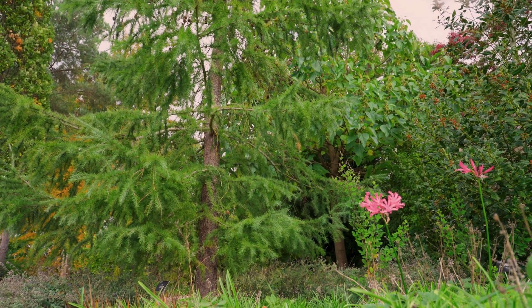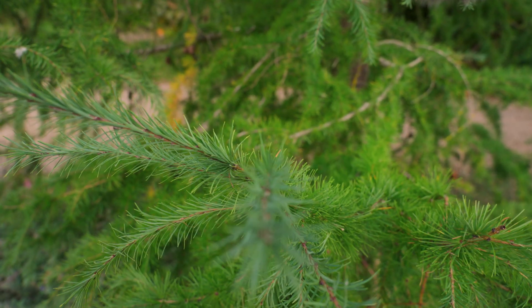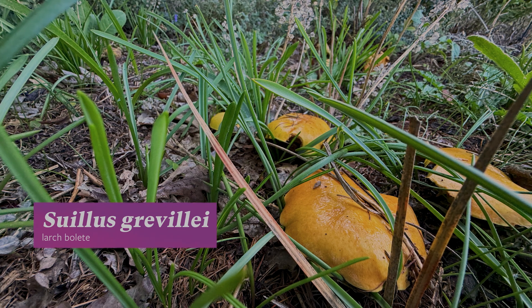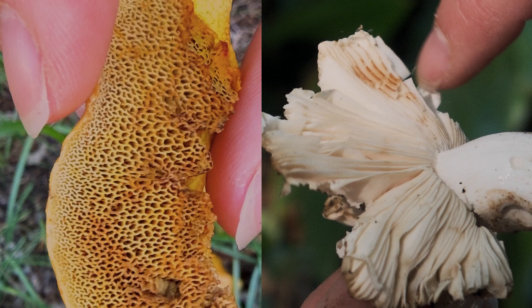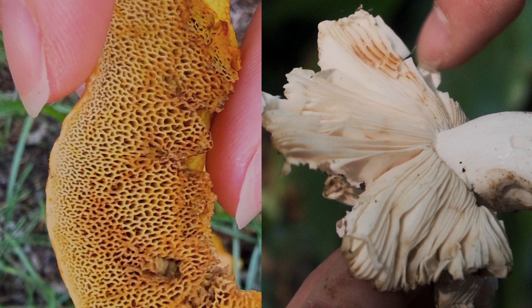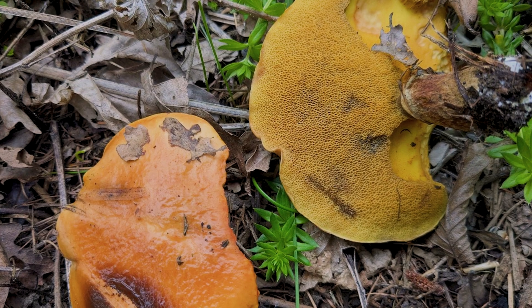Boletes are helping these young larch trees, forming a tight-knit partnership where the fungus provides mineral nutrients like phosphates to the plant, receiving sugars from the roots. Unlike most mushrooms which have gills under their caps, boletes look like a sponge covered with tiny holes.